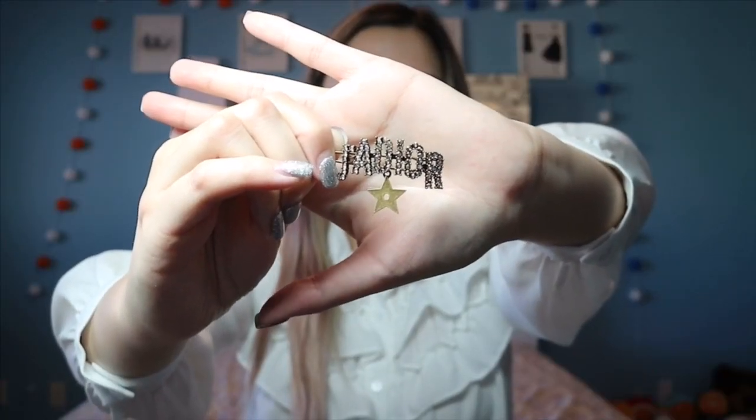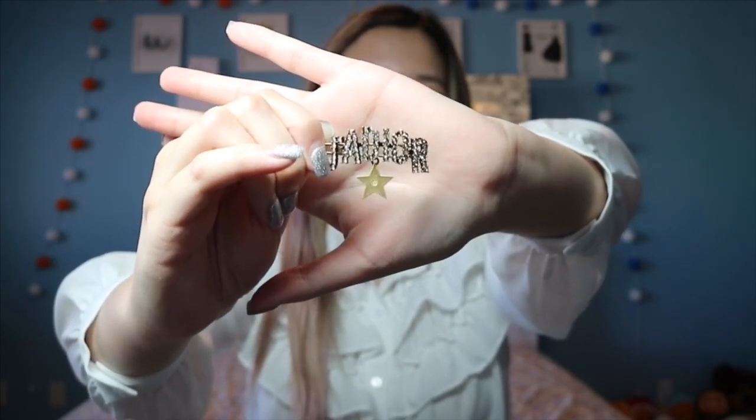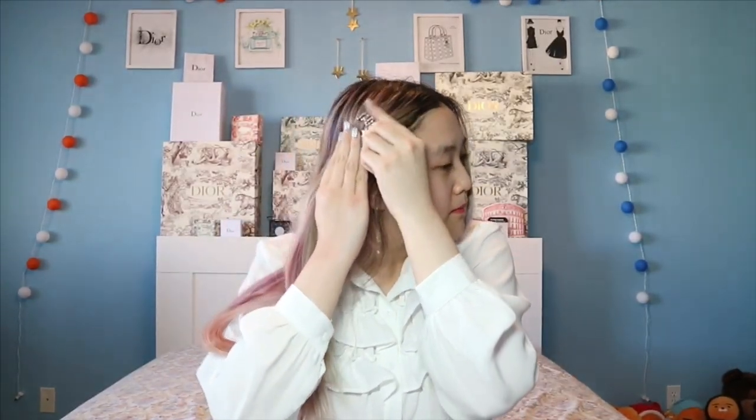Moving on to accessories — here is the first one. I love this so much. This is a Dior hairpin. It says J'adore with crystals on top, and there's also a little star charm. There's also a matching brooch. I'll try it on for you guys. This hairpin requires you to put in a lot of hair or else it will just lie down, which is pretty annoying. But I love it — super cute. Here is what it looks like.